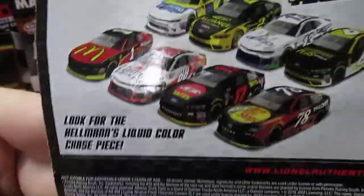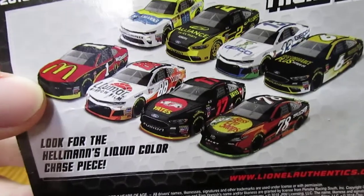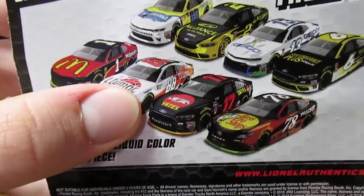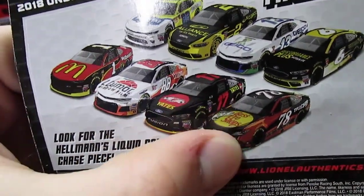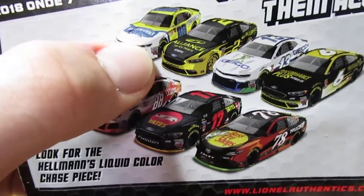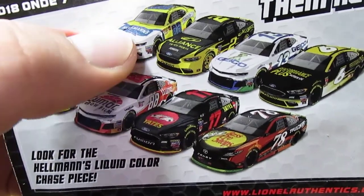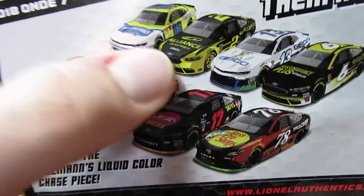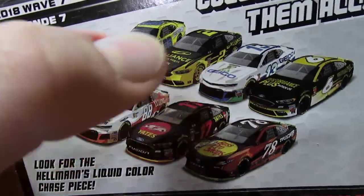Let's just take a look at all the cars here in this Wave. The Jamie McMurray car I did not pick up because I ordered that one online. Got that one in the Wave. Got that one in the Wave. Got that one actually both online and in the Wave — kind of a special one, cool to have. Did not pick this one up because I ordered that one online. This one I decided not to get since I had this car from a few years ago — it's the same paint scheme, pretty much everything.